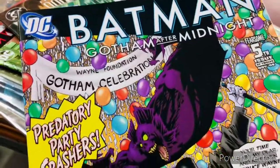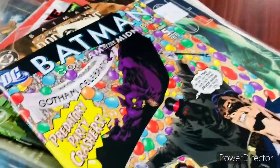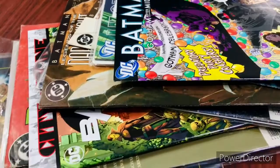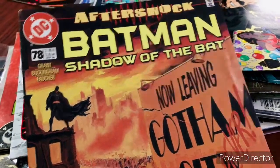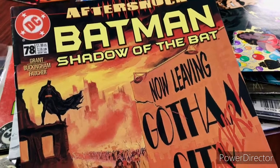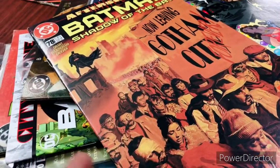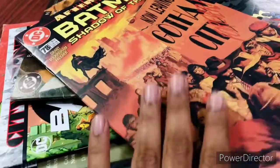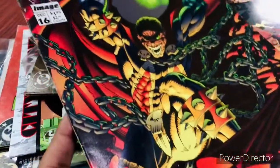This one is Batman: Gotham After Midnight — looks like a horror kind of story. The sad part of some of these issues is that I don't have the entire run, just a few issues. But what I find interesting is that it gives me a glimpse of the story, and if it's very interesting I can go pick up a trade paperback. This is called Aftershock: Shadow of the Bat — I think this is right before No Man's Land, when whoever wanted to leave Gotham City was given a chance to leave. I love the cover — very realistic artwork.